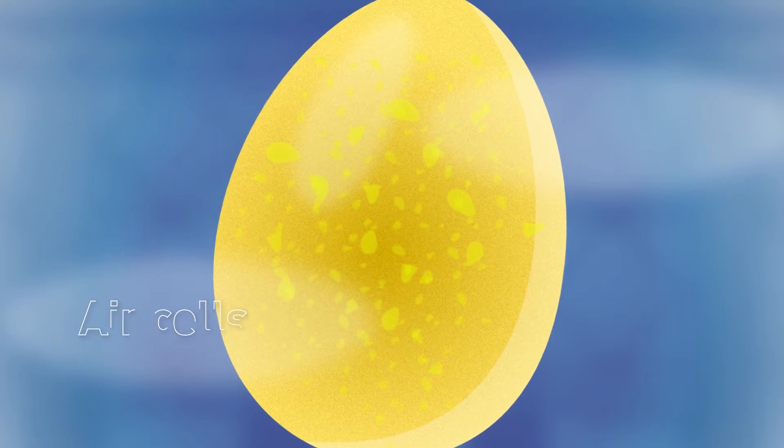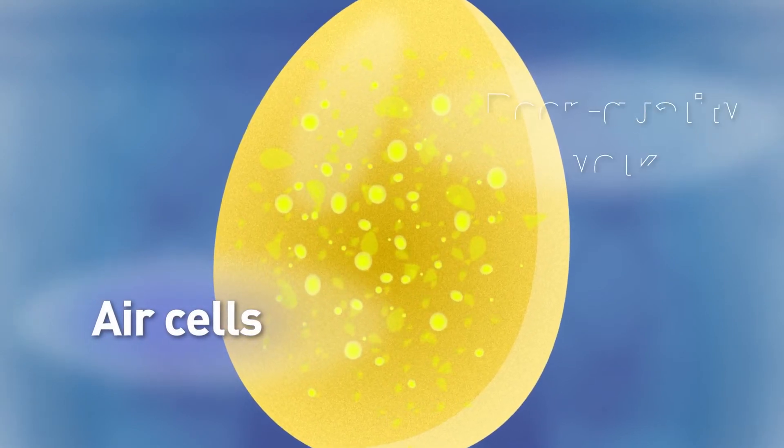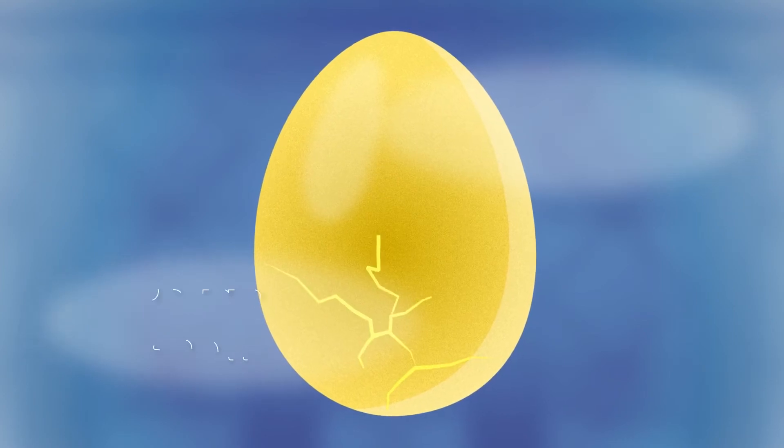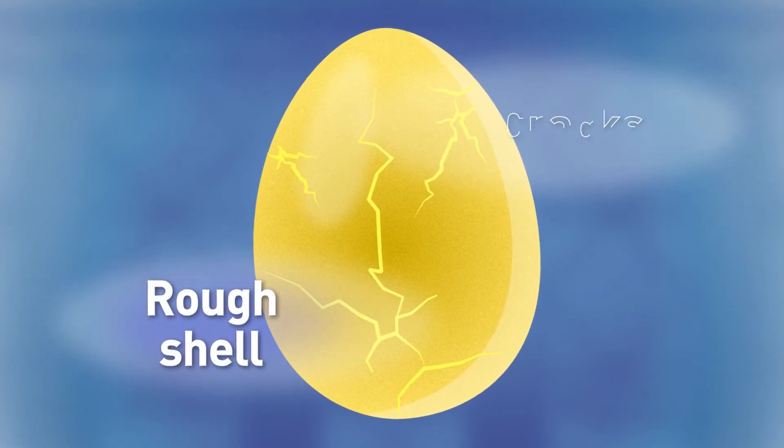Inspectors look for defects inside the egg, such as air cells or a poor quality yolk, and defects on the outside of the egg, like a rough shell or cracks.